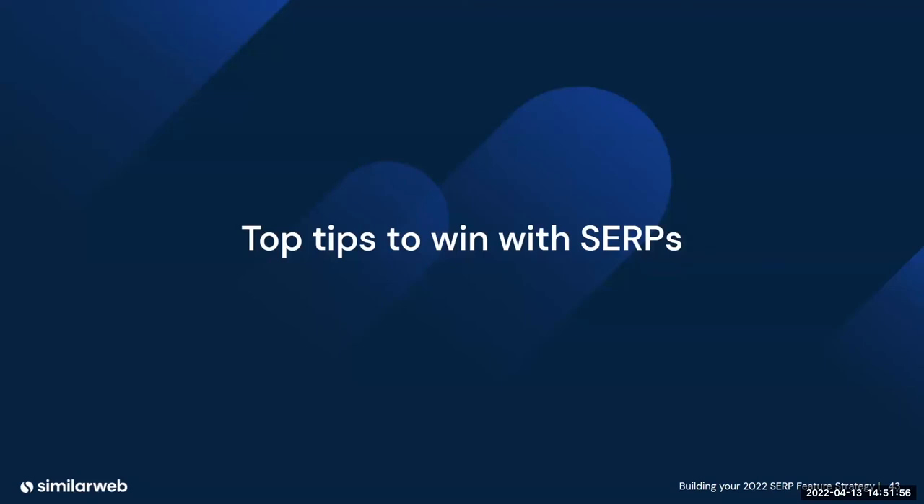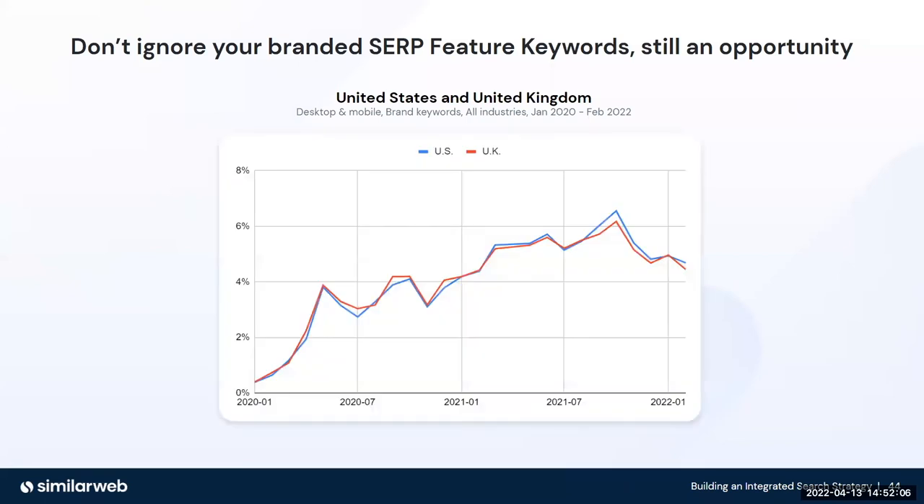Now you can see that SERP features are growing, some much more prominent in certain industries than others. So what can you do with this information? The first tip: don't ignore your branded SERP feature keywords and SERP features themselves. For your branded keywords, you can actually create your own SERP features. For instance, your contact us page can be written so that it pulls up a telephone number and email address as part of an instant answer, if you structure your content well rather than leaving it thin.